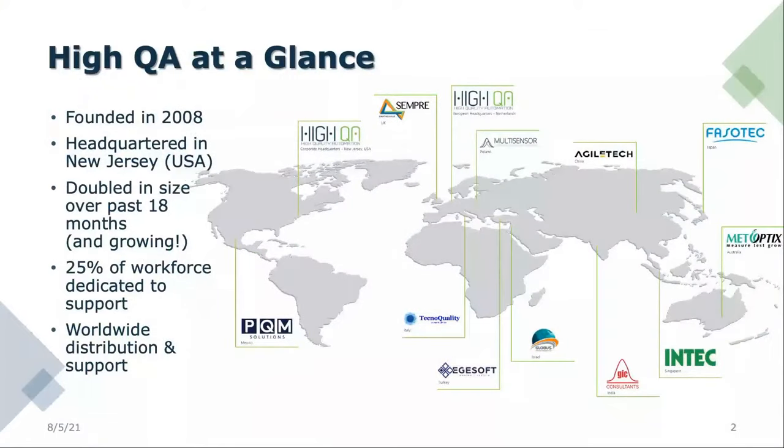Here's HiQA at Aquinas. We were founded in 2008 and have both distribution partners across the world and direct salespeople here in the U.S. and Canada. We've doubled in size over the past 18 months and are still growing. If you're looking for a challenge, you may want to check out the website.